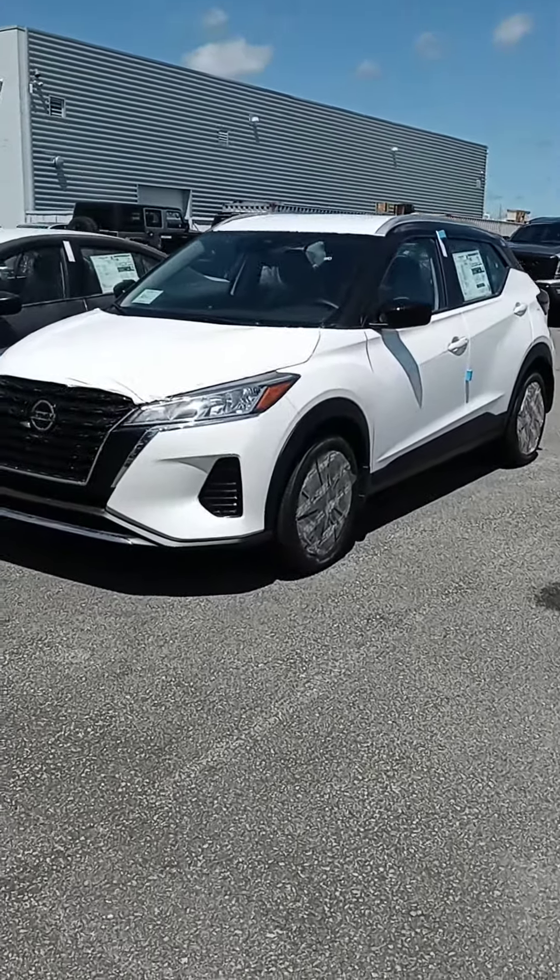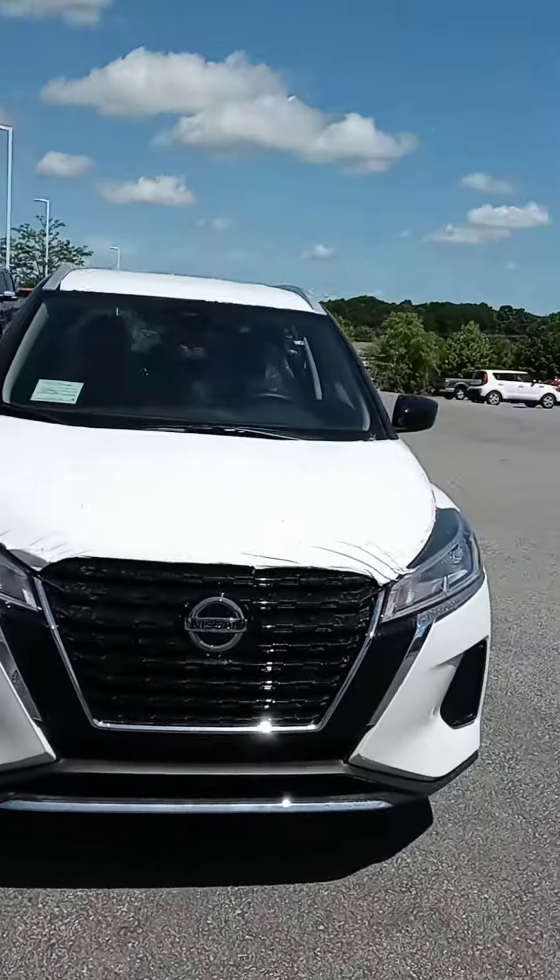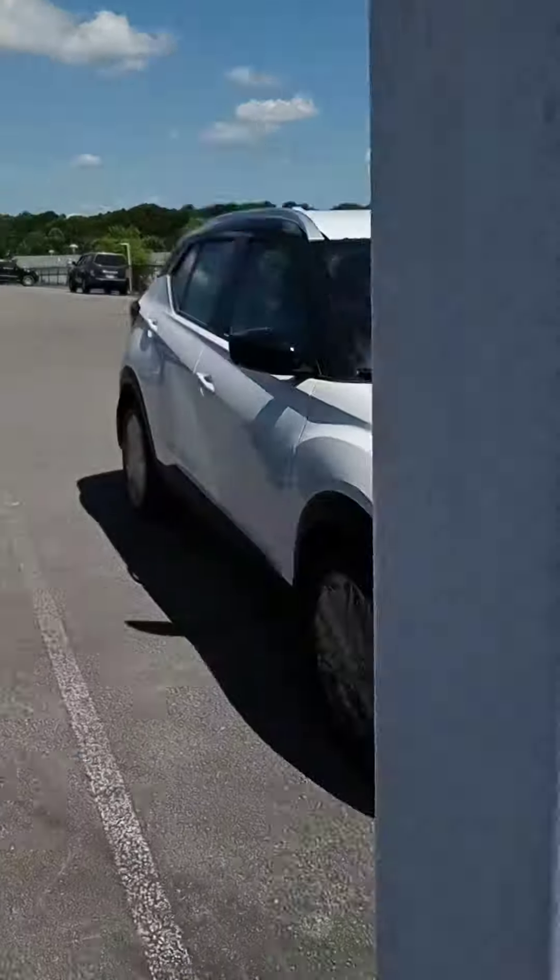Hi Eva, this is John here at Victory Nissan. You mentioned you're interested in the Kicks, so I wanted to give you a good look at one. A brand new one just came off the truck this morning.